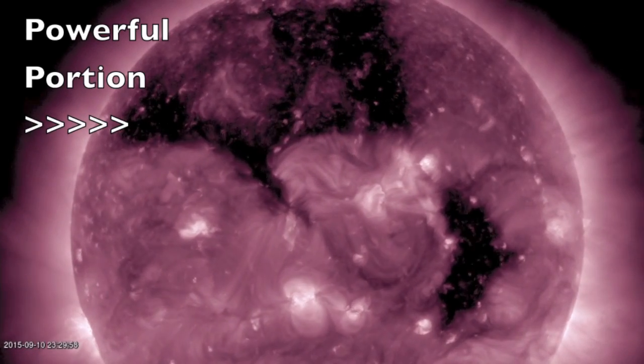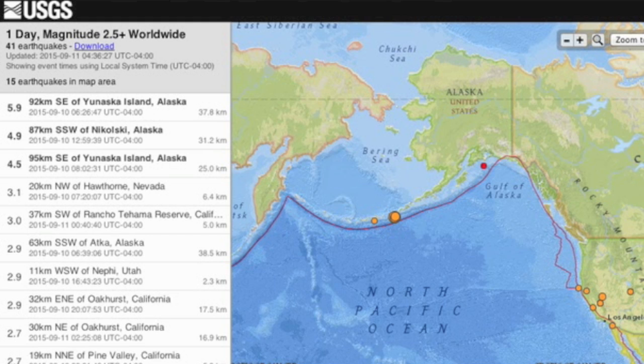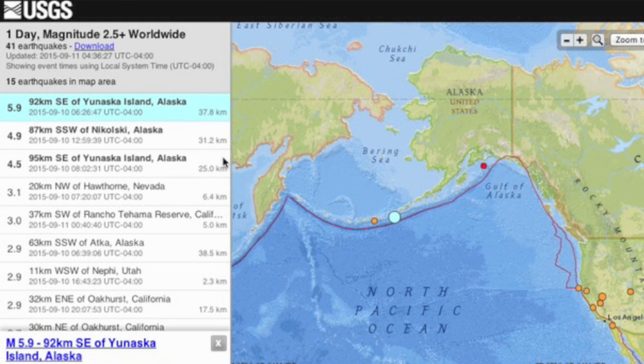While we wait for it and for the magnetic storms to subside, the strongest quake of the last day was a 5.9 in Alaska.